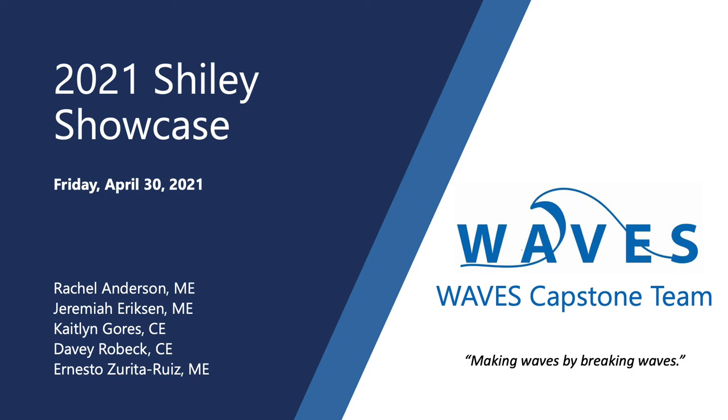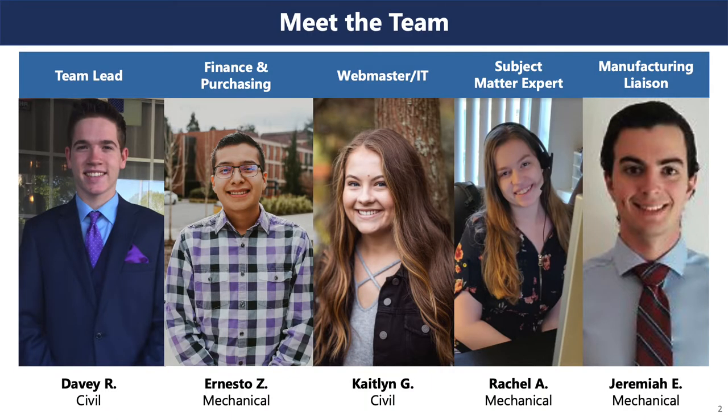Hi, we are the WAVES Capstone team, and we'll be presenting on our findings and what we got done this academic year. I am Davy Robeck. I am Ernesto Zarita. I'm Caitlin Gores. I'm Rachel Anderson. And I'm Jeremiah Erickson.